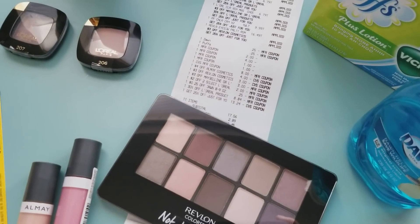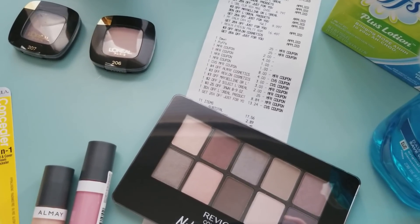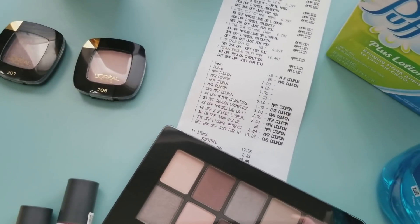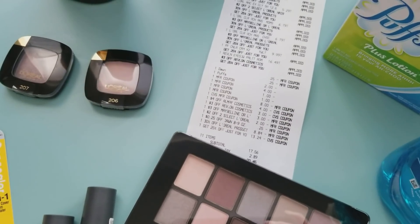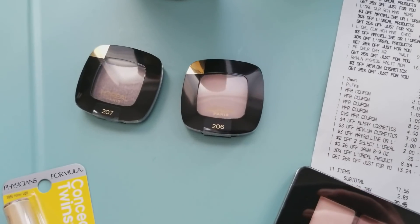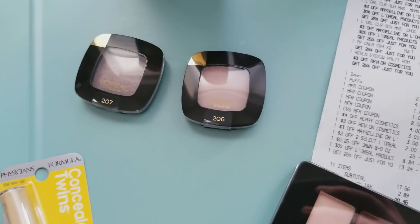In addition to the one that everybody should be getting today — mine I believe was the $3 off Revlon or $4 off Almay, maybe $3 off Maybelline. But I had a ton of coupons since yesterday that I didn't have before. I did do the deal on the L'Oreal — I have the coupons from the inserts.